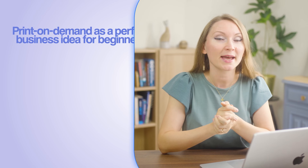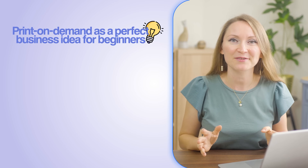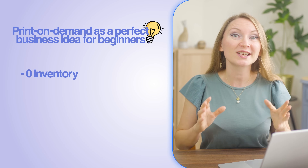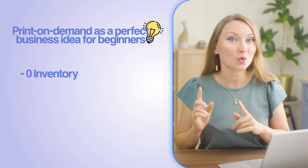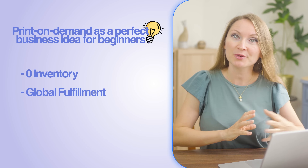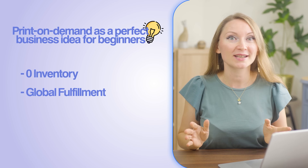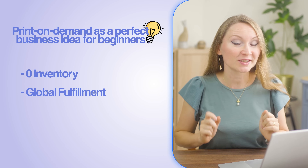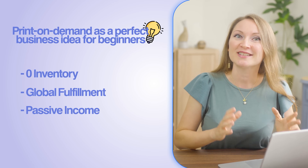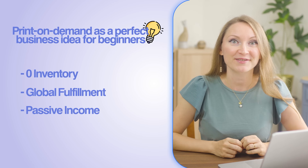I recommend print-on-demand as a perfect business idea for beginners because there is zero inventory risk — products only get made when customers order them. There is also global fulfillment; the POD provider I'll show you today ships worldwide, and it doesn't matter where you live. Another advantage is passive income potential: your designs can sell 24/7. Print-on-demand is perfect for creators, side hustlers, and anyone wanting to monetize their audience.